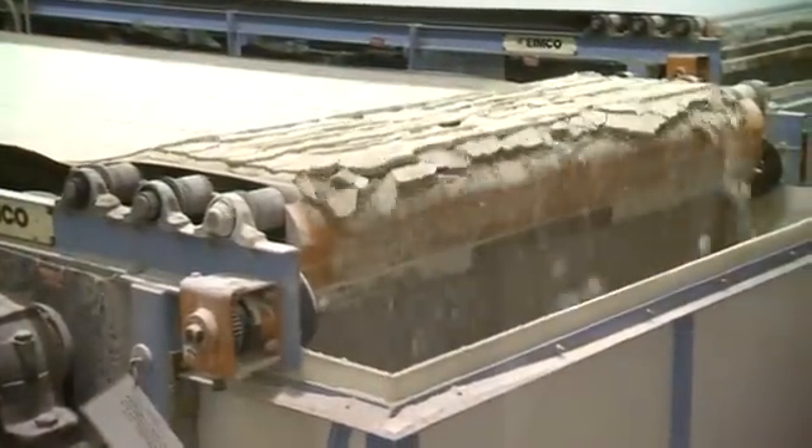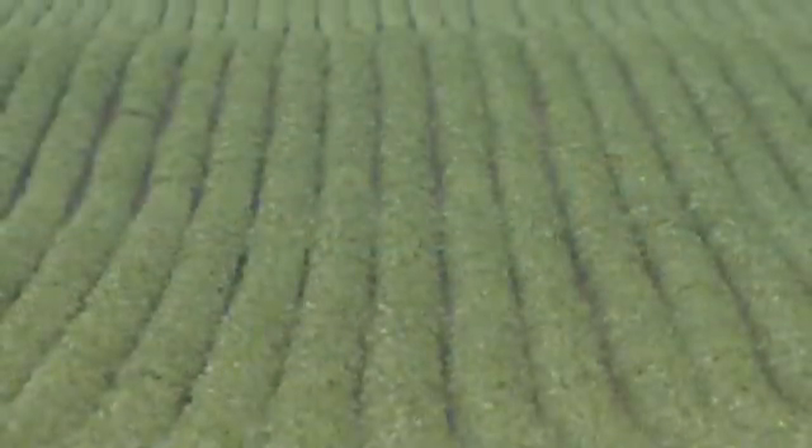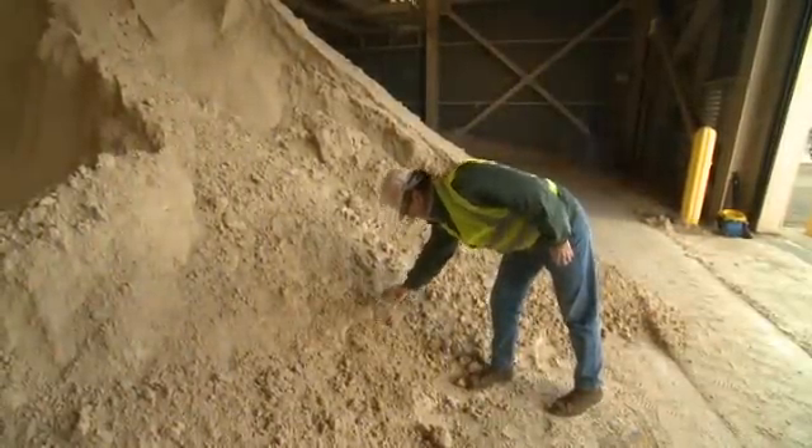These tiny particles provide some big benefits. They're part of a process that reduces air emissions. They're reducing the need for landfills. And they're helping farmers grow better crops. This is FGD Gypsum.